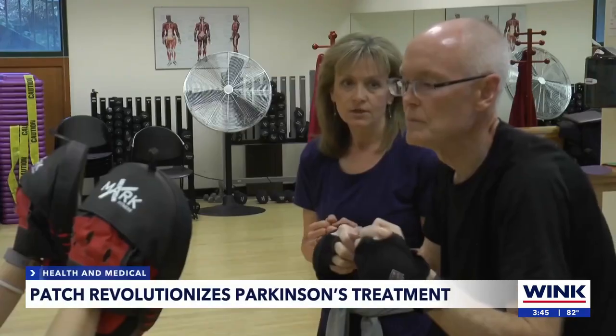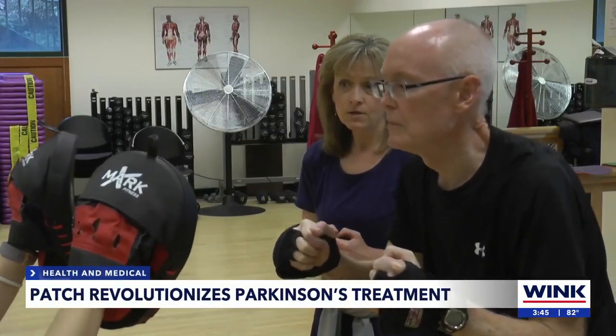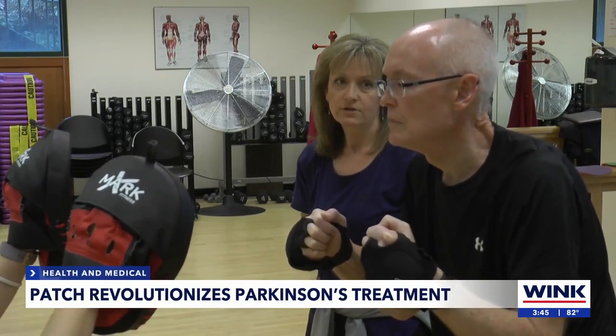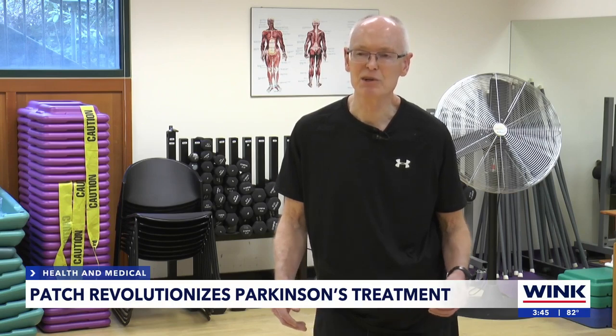Uncontrollable tremors and rigidity — they're the telltale signs of Parkinson's. It steals your ability to walk, balance, speaking. Parkinson's hits you in so many different ways.